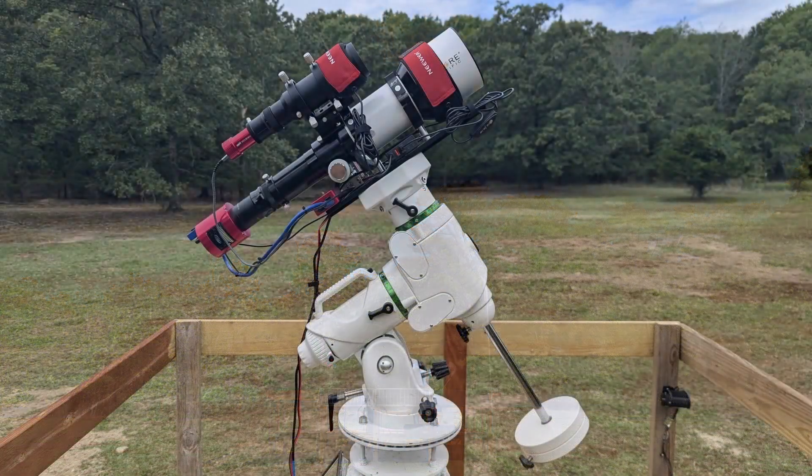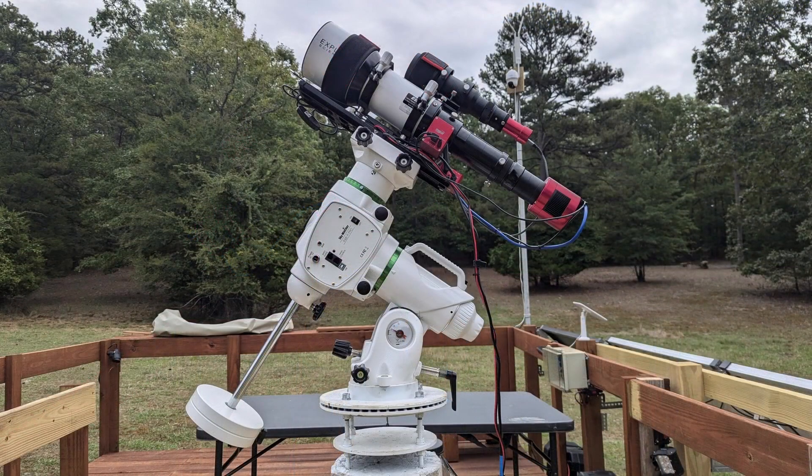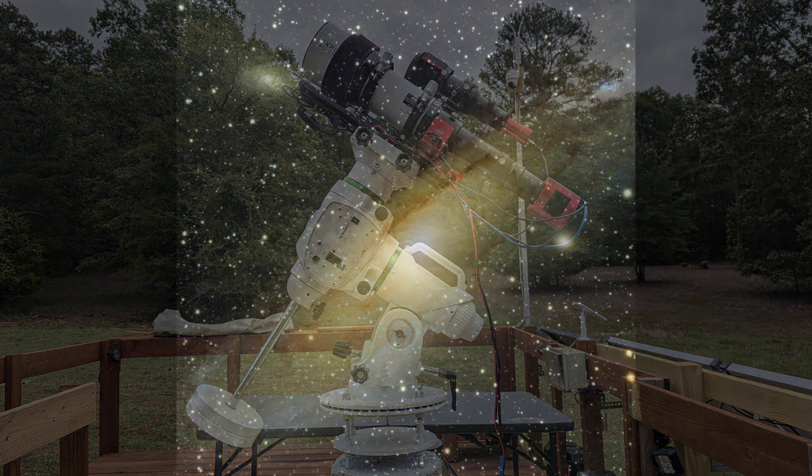It's incredible how adding a motorized mount, a decent refractor telescope combined with a good astro camera, and the right software can transform what's possible from your own backyard.